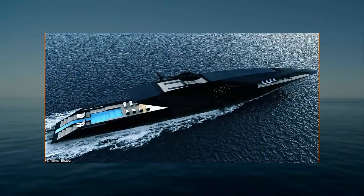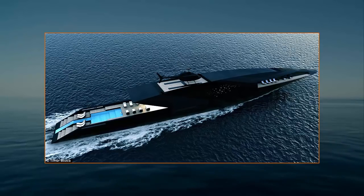Two forward balconies are protected by glass railings, offering unobstructed views of the sea or sights in places such as the French Riviera or Caribbean.